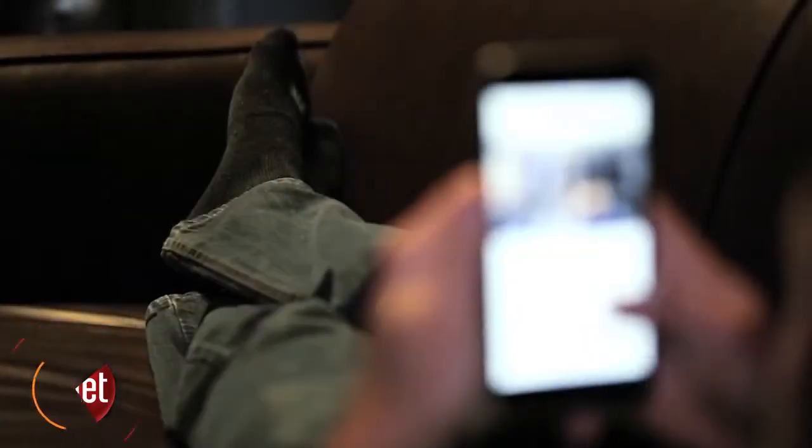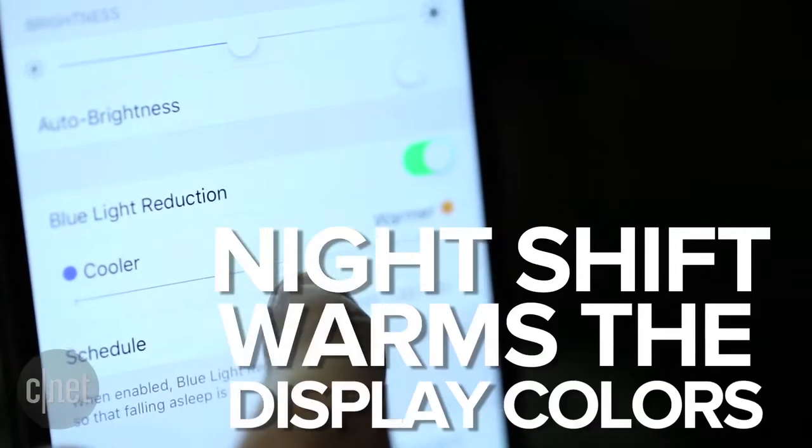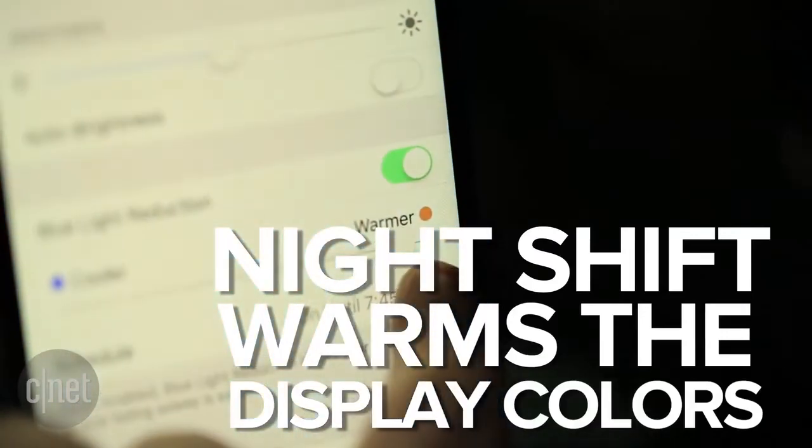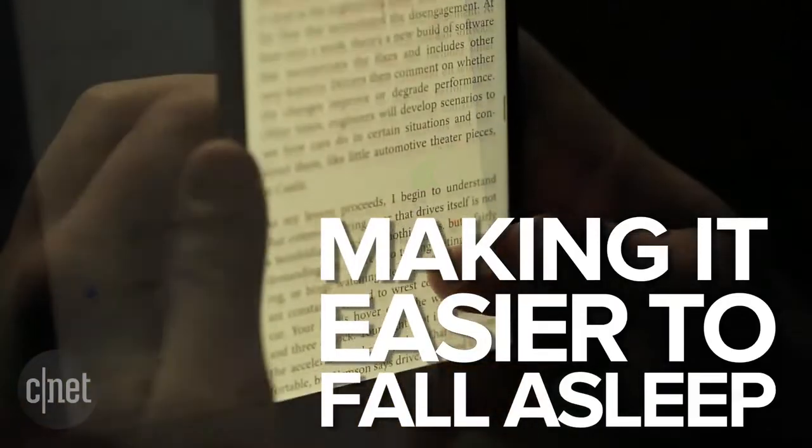Staying up late and reading on your iPhone or iPad is actually affecting your sleep, but a new feature in the upcoming iOS 9.3 software update is going to help prevent this. The feature, called Night Shift, switches the screen from emitting bright blue lights to warmer colors, which are easier on your eyes and allow your body to fall asleep more naturally.